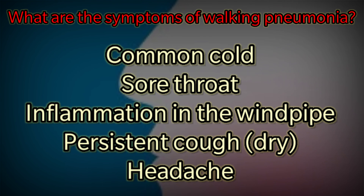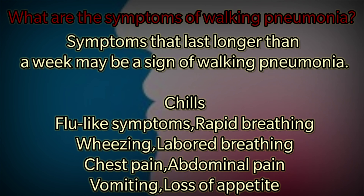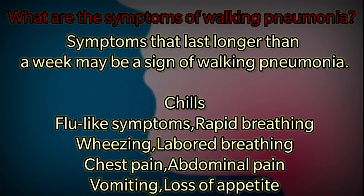What are the symptoms of walking pneumonia? The symptoms of walking pneumonia are typically mild and look like the common cold: sore throat, inflammation in the windpipe and its main branches, persistent cough especially dry, headache. Symptoms that last longer than a week may be a sign of walking pneumonia. Other symptoms may include chills, flu-like symptoms, rapid breathing, wheezing, labored breathing, chest pain, abdominal pain, vomiting, and loss of appetite.